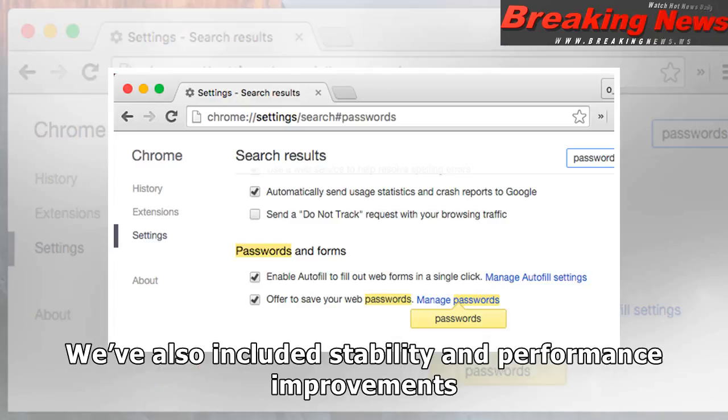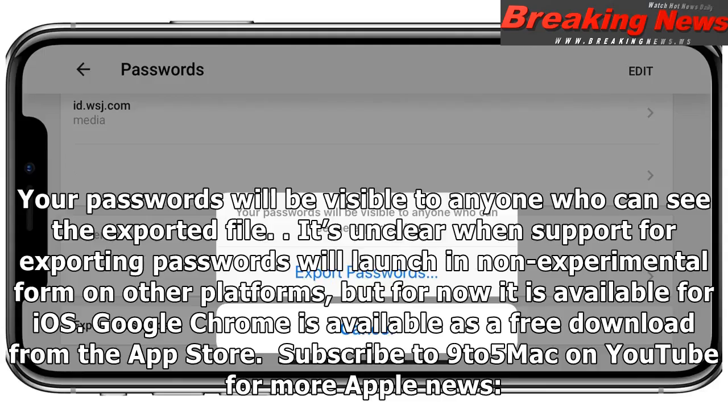You can now export passwords saved in Chrome and use them in another app. We've also included stability and performance improvements. Your passwords will be visible to anyone who can see the exported file. It's unclear when support for exporting passwords will launch in non-experimental form on other platforms, but for now it is available for iOS.